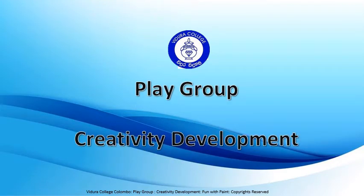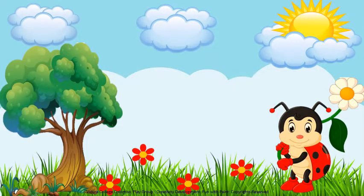Hello my dear children, how are you doing? I hope you all are doing great. Today we are going to do an interesting activity. You know what it is? We are going to do a painting activity.